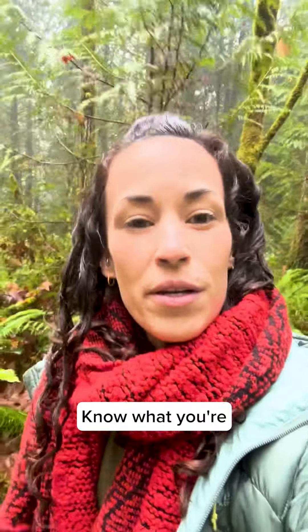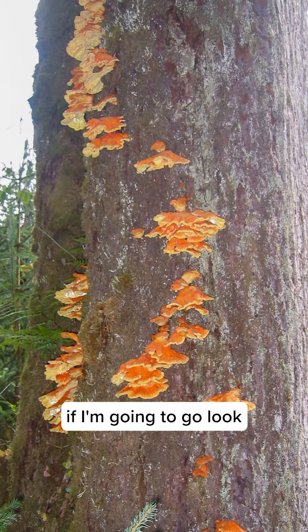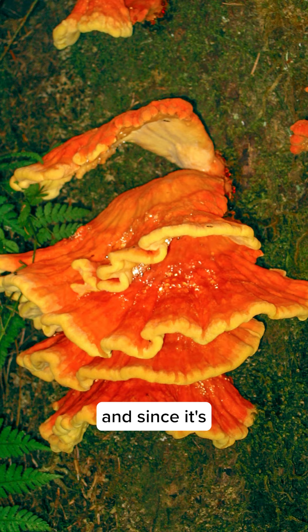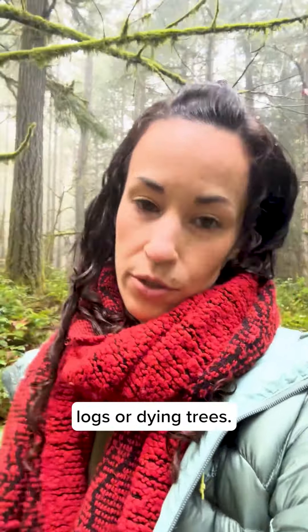Tip 1: Know before you go. Know what you're looking for and if it's the right time of year and the right location for that particular species. For example, if I'm going to go look for chicken of the woods, I'll look for it in the summer and fall seasons and since it's a saprophytic species, I'll be looking for it on decaying logs or dying trees.